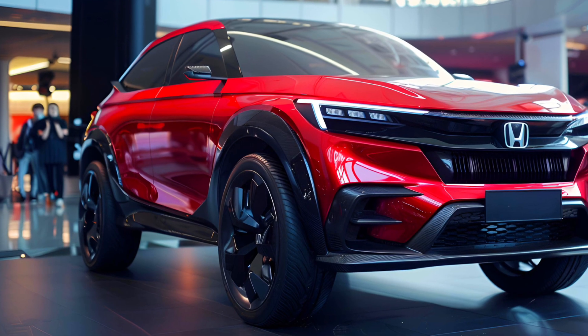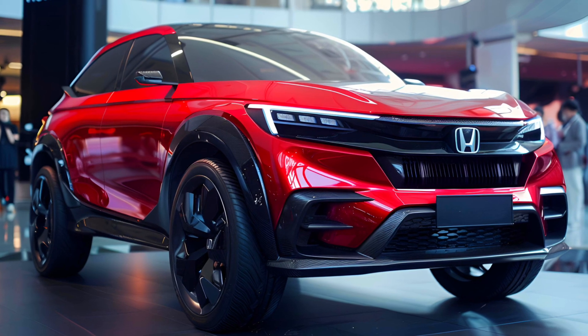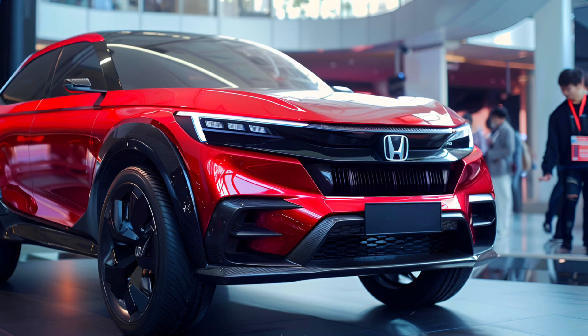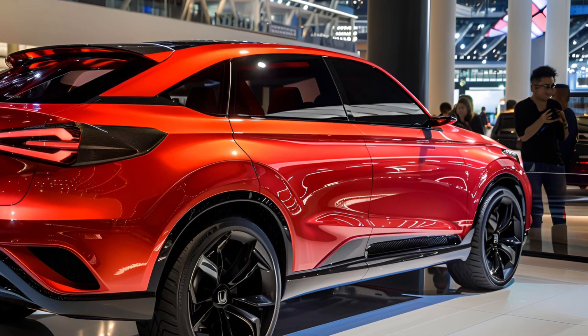The Honda CR-V is currently our favorite compact SUV, with the 2024 model earning a 10 Best award. Its powertrains include a standard 190-horsepower 1.5-liter turbo-4, or an optional 204-horsepower hybrid configuration.